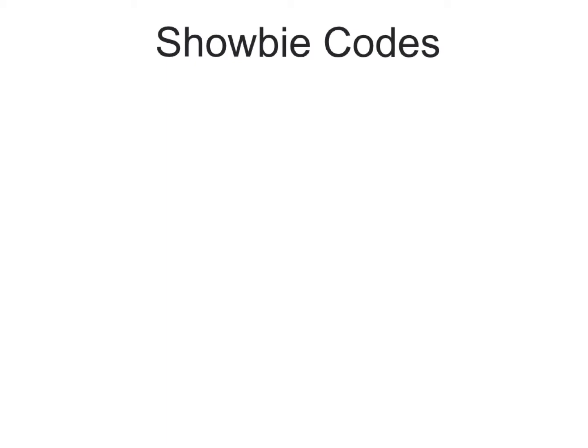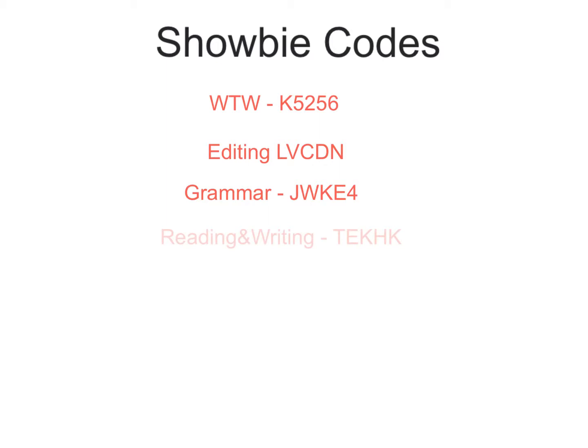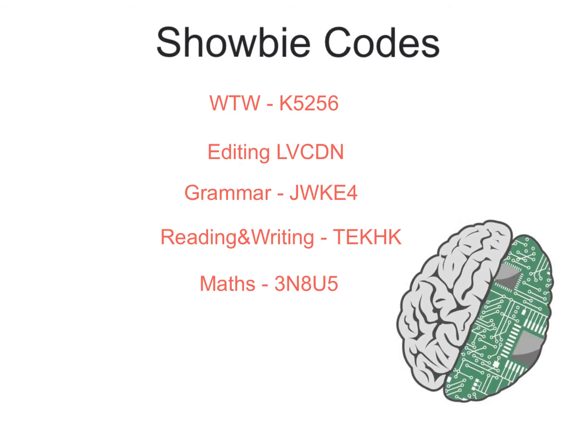This year, as you know, we're going to be using Shobi quite a lot, so you need to make sure you have the correct codes. Words Their Way: K-5-2-5-6. Editing: L-V-C-D-N (note, all capitals). Grammar: J-W-K-E-4. Reading and Writing: T-E-K-H-K.